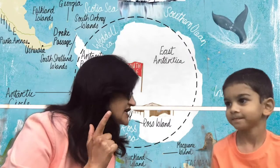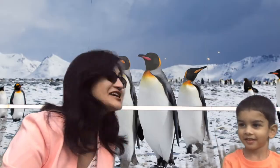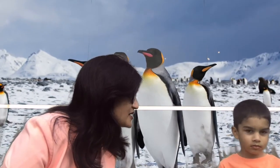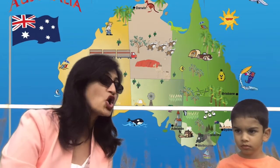What is famous in Antarctica? Penguins! Oh yes, let's go and visit Antarctica. And the smallest continent is Australia.